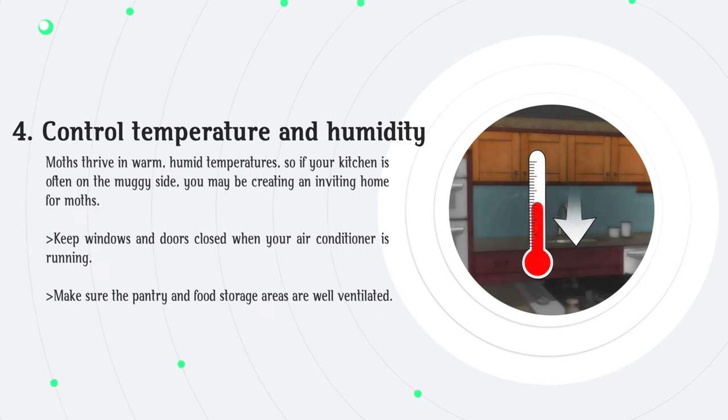Control temperature and humidity. Moths thrive in warm, humid temperatures, so if your kitchen is often on the muggy side, you may be creating an inviting home for moths. Keep windows and doors closed when your air conditioner is running, and make sure the pantry and food storage areas are well ventilated.